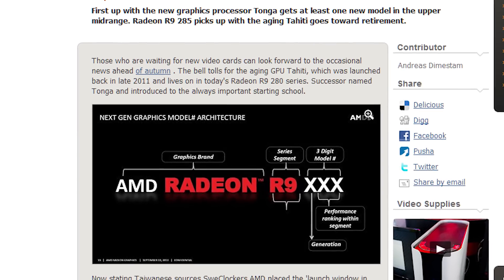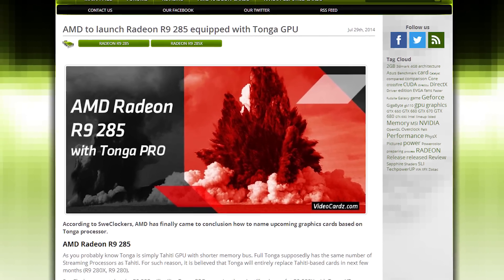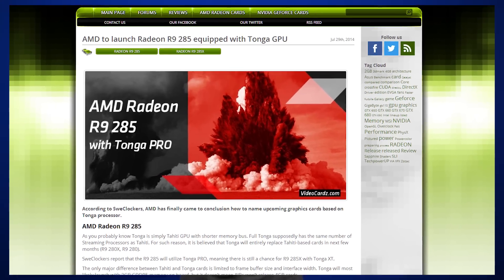Apparently, the R9 285 will use a Tonga Pro processor, come with two gigabytes of memory, and will launch around late August or early September. Eventually, Tonga GPUs will replace the current Tahiti ones, who will then be banished to the Phantom Zone.